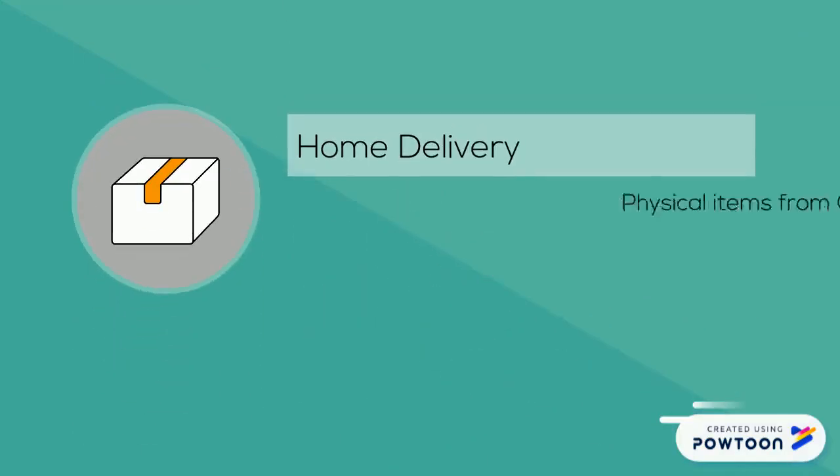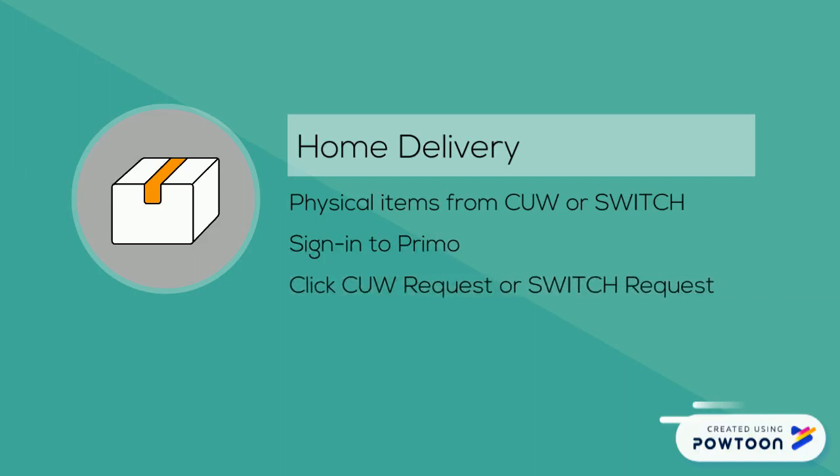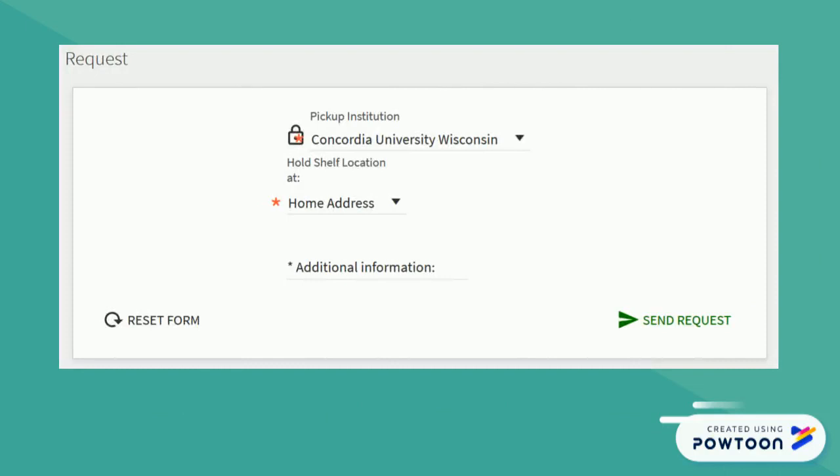Distance students can have print books, CDs, DVDs, and other physical items mailed to their home from a CU library or any SWITCH library. When you find an item in Primo to request, sign in to Primo and click the CUW request or SWITCH request option on the item page. Choose the personal delivery option or type 'home delivery' into the form.